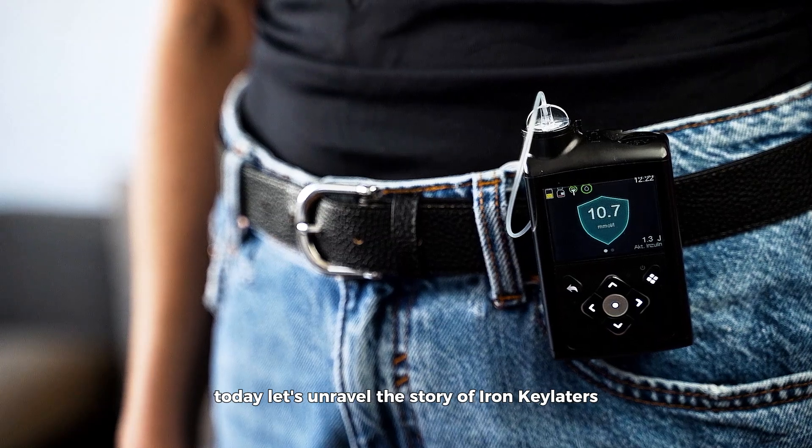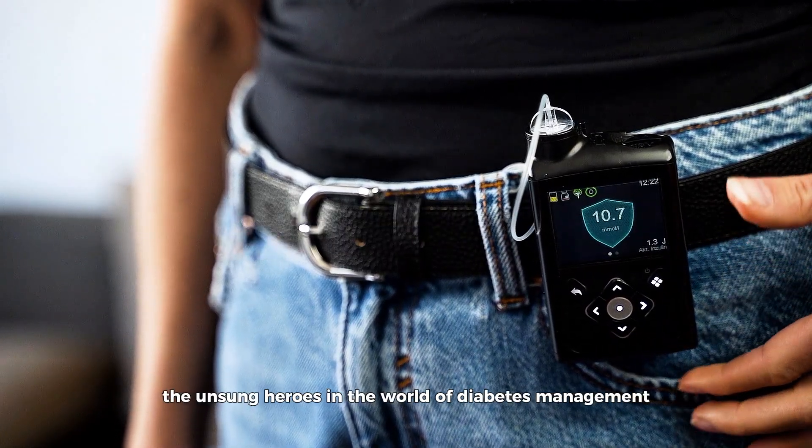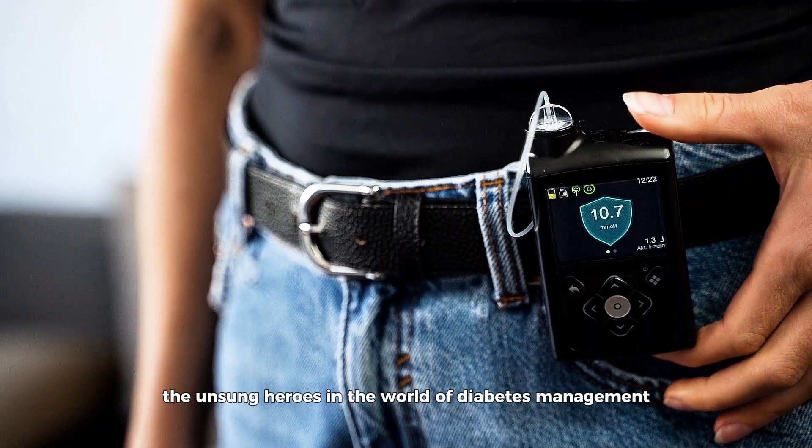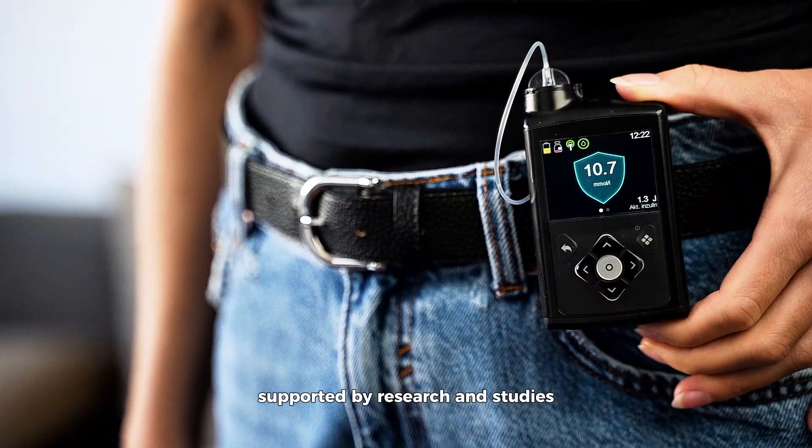Today, let's unravel the story of iron chelators, the unsung heroes in the world of diabetes management, and discover which among them stand out as the best, supported by research and studies.